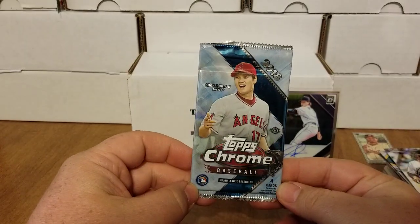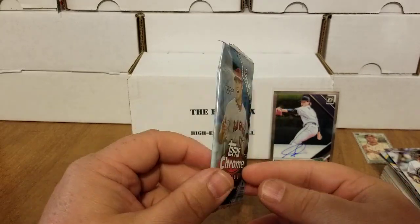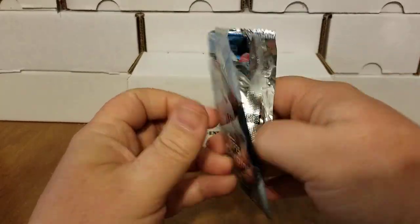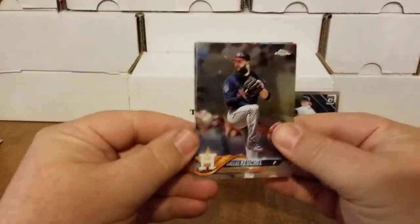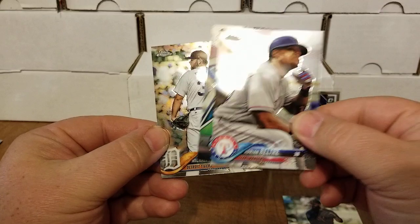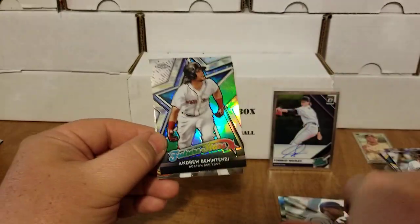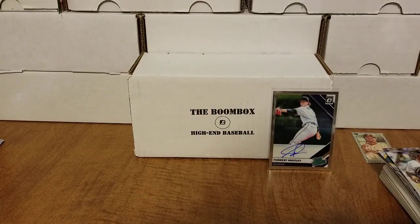Last pack of the break — 2018 Topps Chrome. This is one of the hot products out there right now; pretty much anything from 2018 is going crazy. We have Dallas Keuchel, Adrian Beltre, Andrew Benintendi Future Stars, and Michael Fulmer.